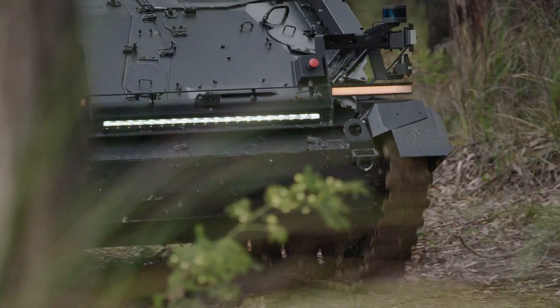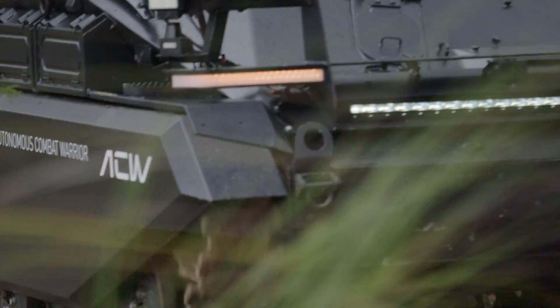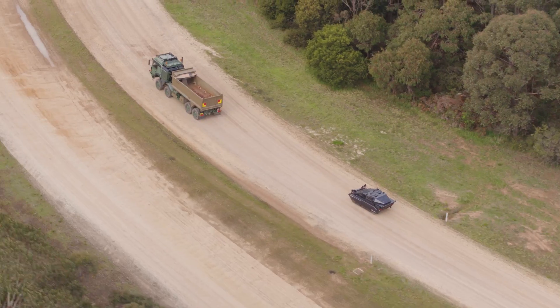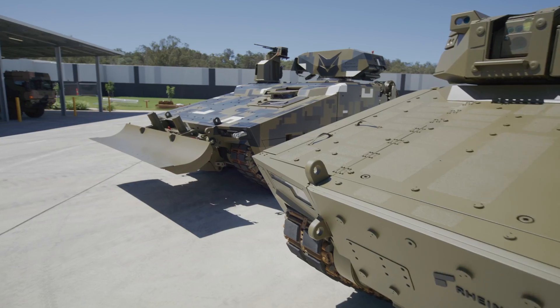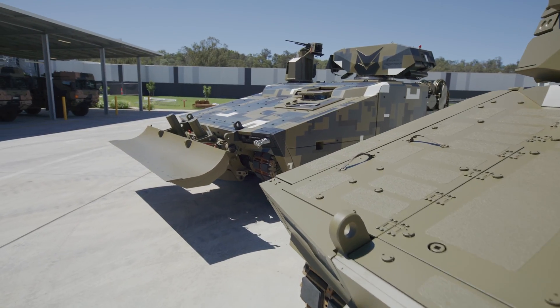The ACW Weasel is Royal Mattel's first platform agnostic autonomous vehicle. The autonomous kit can be integrated into any wheeled or tracked vehicle, which means we can integrate this system into our HX trucks, Boxer vehicle, and also the Lynx vehicle.